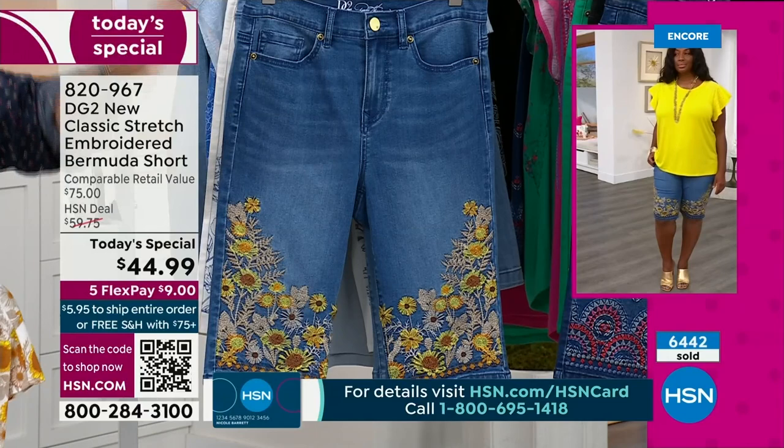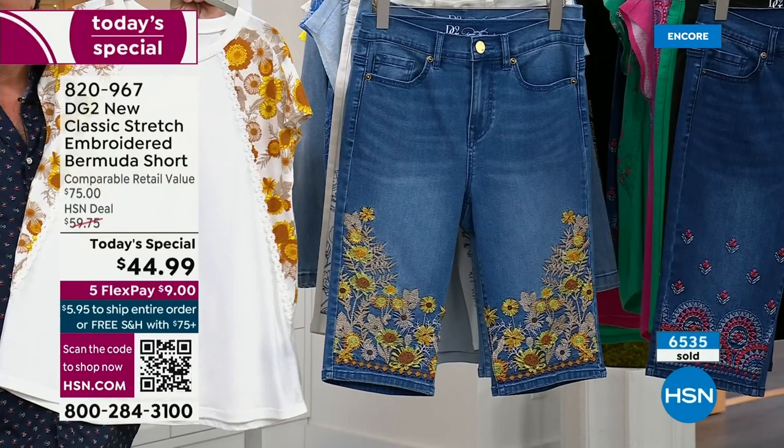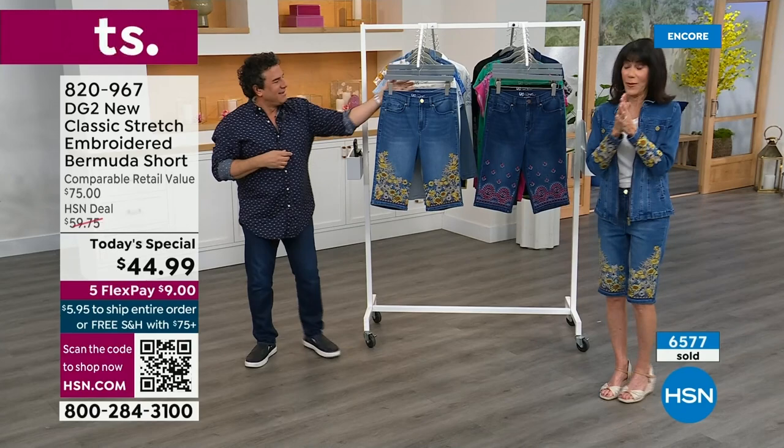There's a matching tee that Bobby has on — the tee is printed with gorgeous crochet. The shorts from the Today's Special are all embroidered, and the jacket is available as well. Here's the bottom line.